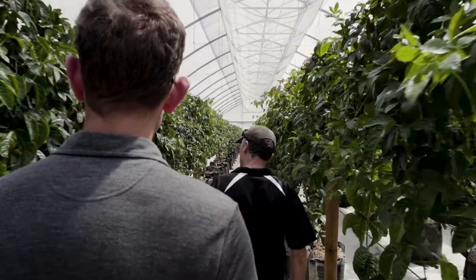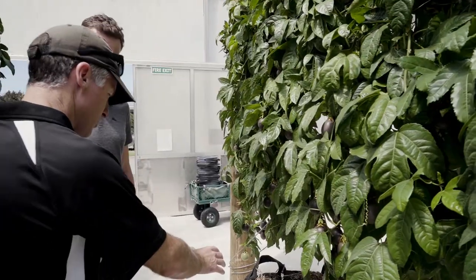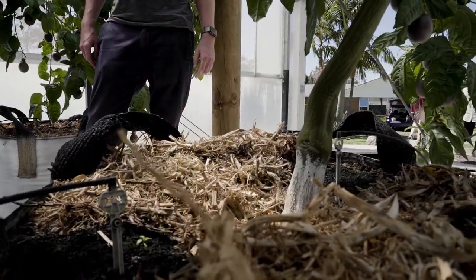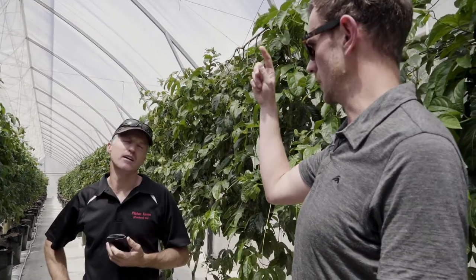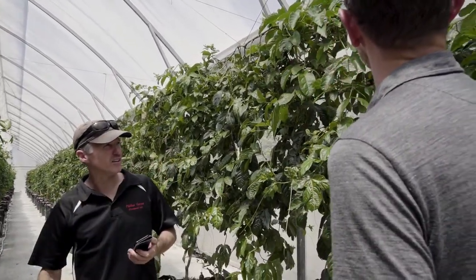He'd been growing for 20 years, so he really had that deep passion in growing. He wanted to get back to the lifestyle he had when he first started. So he went on this journey to automate everything, reduce his labour intensity, and get it down to an operation where it could just be him and his partner working on the farm while enjoying this beautiful lifestyle in New Zealand.